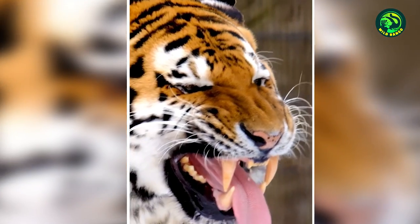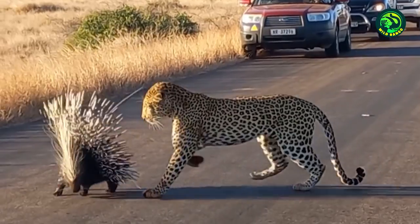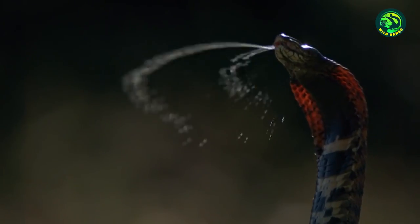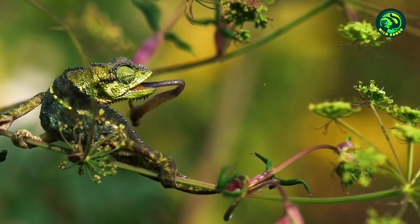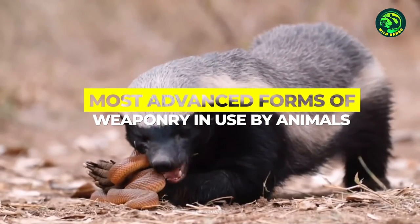We all know of a tiger's sharp canines or the talons of an eagle. These are weapons that are often used by animals to hunt. But besides the conventional teeth and claws, some animals are also equipped with other dangerous body parts that make them a nightmare to any that oppose them. Today we take a look at some of the most advanced forms of weaponry in use by animals.